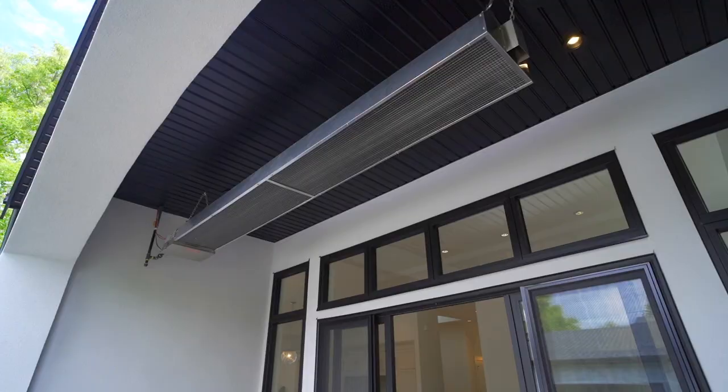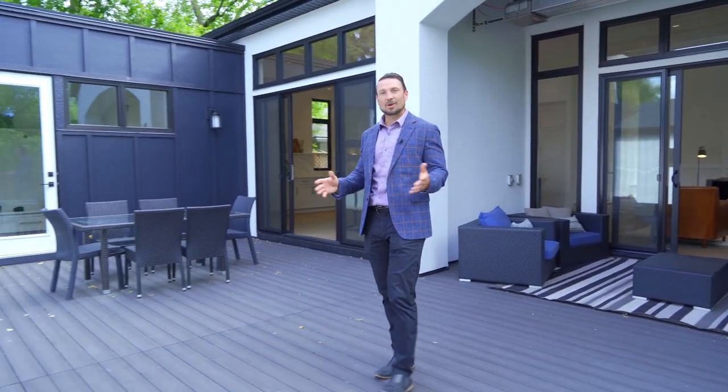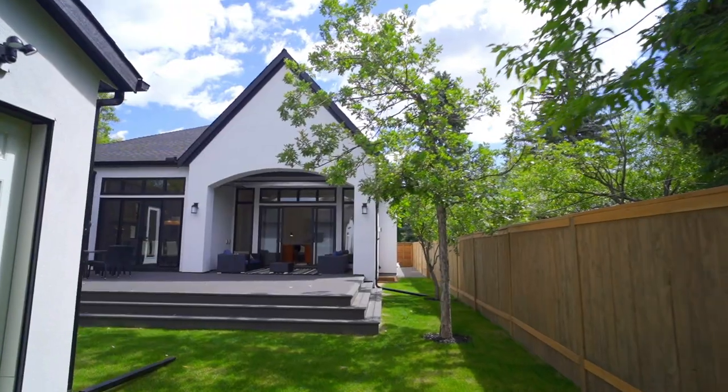There's a large portion of covered deck in this alcove which is heated by a commercial grade gas heater. We come out onto the 720 square foot vinyl composite deck which flows perfectly onto the west-facing backyard.